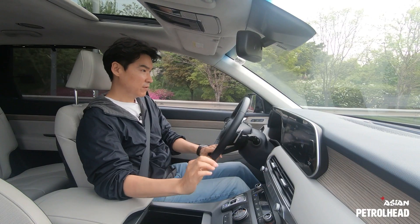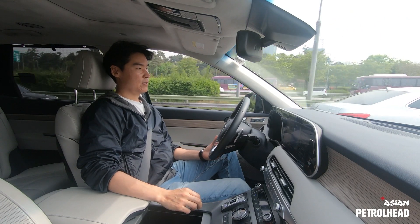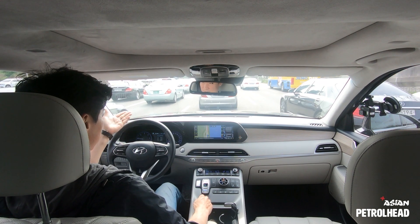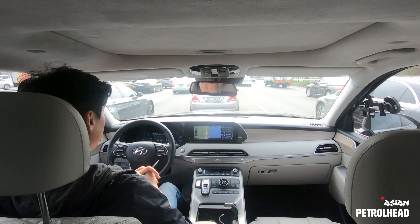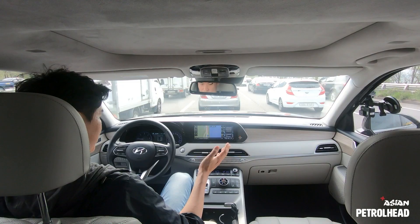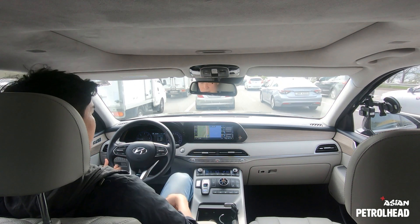The Palisade also has adaptive cruise control with stop-and-go functionality. Stuck in traffic now, let me show you: the Palisade comes to a full stop, and when the car ahead starts moving, it restarts on its own after about four or five seconds. It's very convenient in heavy city traffic like this in Korea — I don't have to do much myself, just provide steering input. It maintains a safe distance and keeps up with traffic. Very nice system.